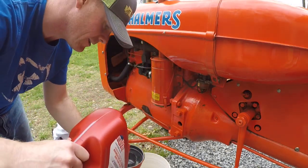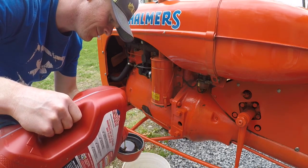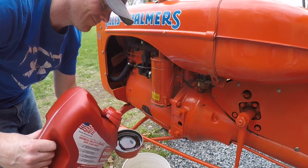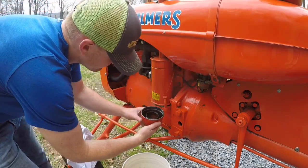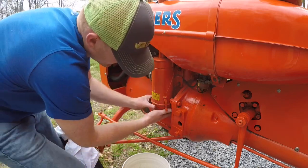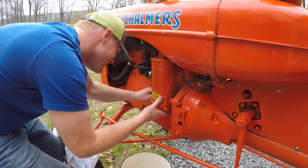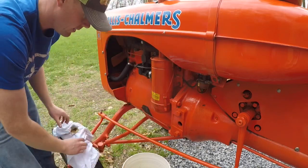Getting our oil here, we fill it up to the line. Then it's just a matter of popping this back on and locking the two clips in, and you're good to go.